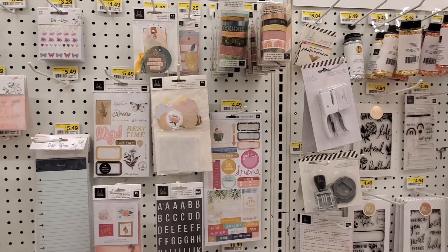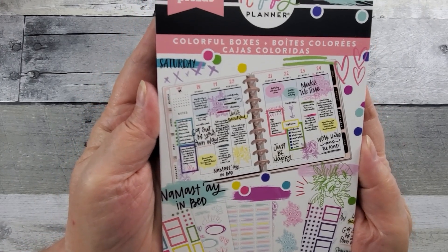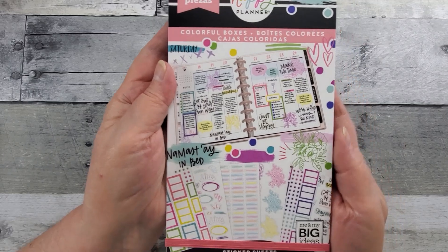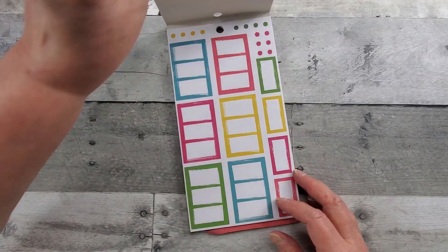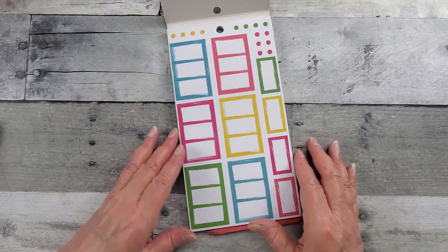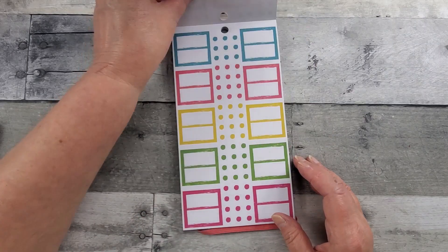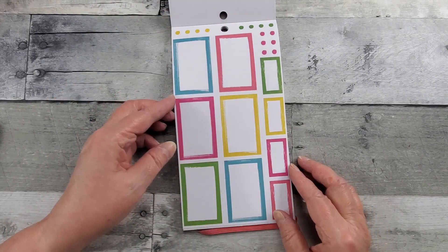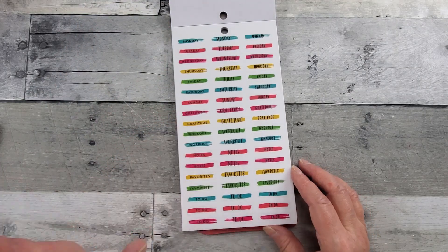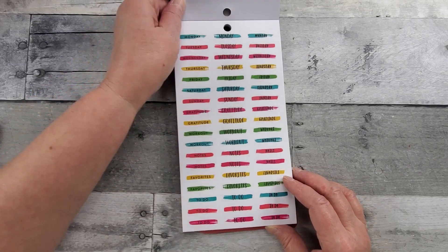So here's what I bought at Joann's for 40% off — the colorful boxes sticker book. I looked at a lot of sticker books, but I find that I only like half or three-fourths of the stickers and think I won't use a whole page. With this one, I thought I can use every page — whether it's in my daily planner, my prayer journal, or prayerful planner. It's very usable: days of the week, gratitude, notes, workout, favorites, to-do...